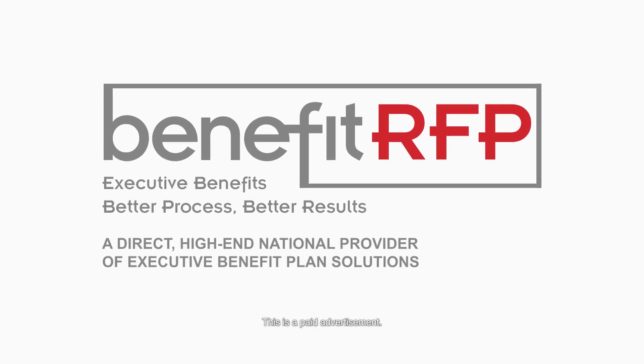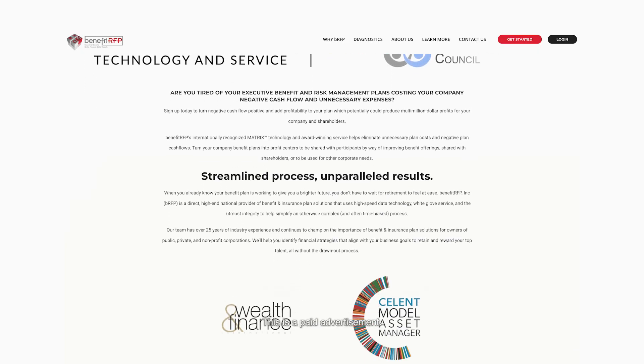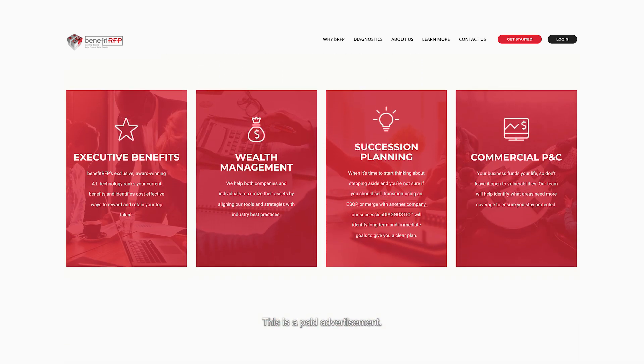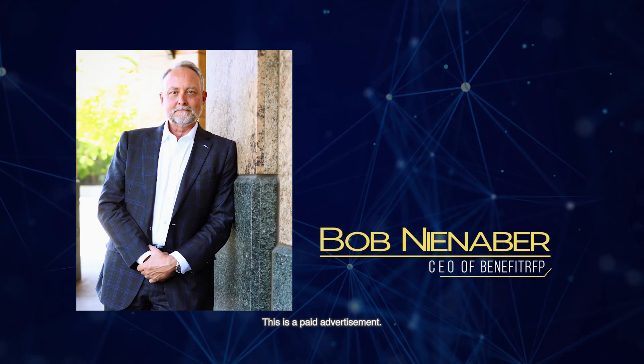Benefit RFP is a direct high-end national provider of executive benefit plan solutions with an unparalleled team of knowledgeable advisors. This one-stop shop for corporate executive benefits combines various products and services from leading investment and insurance product vendors with robust and cost-competitive administrative solutions. Here's Bob Nienaber, CEO of Benefit RFP.